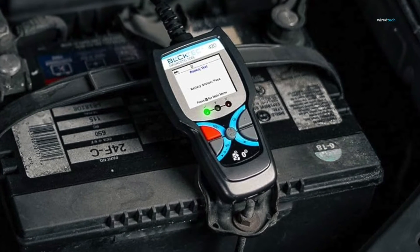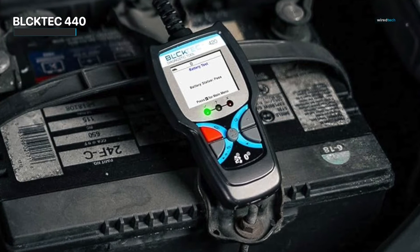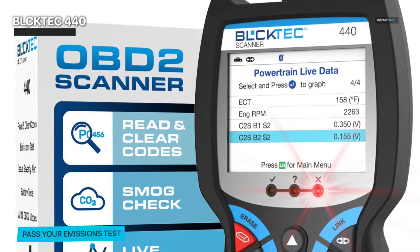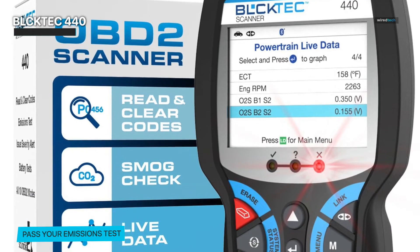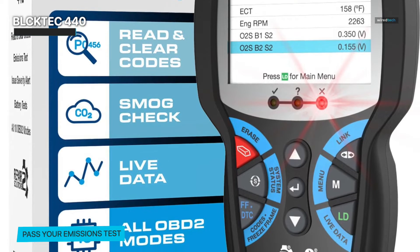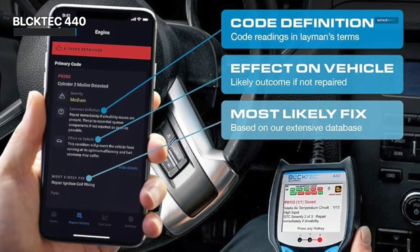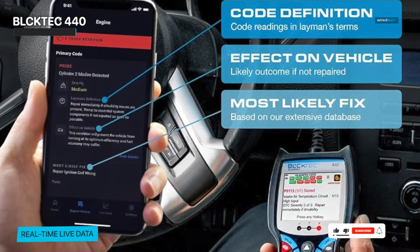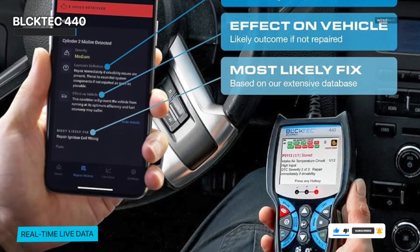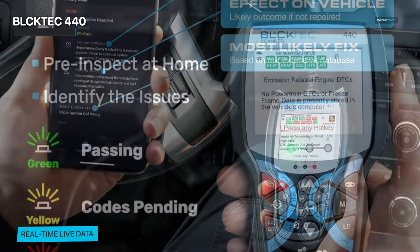Let's have a look at the amazing features of the BlockTech 440 Bluetooth OBD2 scanner diagnostic tool. This scanner has gained popularity due to its adaptability and full functionality, making it an appealing choice for both automobile fans and experts. Bluetooth connection is the BlockTech 440's main feature. This allows you to connect the scanner to your smartphone or tablet, transforming it into a powerful diagnostic tool. Imagine having access to your vehicle's diagnostic data at your fingertips, at any time and from any location. With its live data function, the BlockTech 440 elevates your diagnostic experience to the next level, providing a continual stream of data about the operation of your vehicle, allowing you to detect problems and follow your vehicle's health in real time.